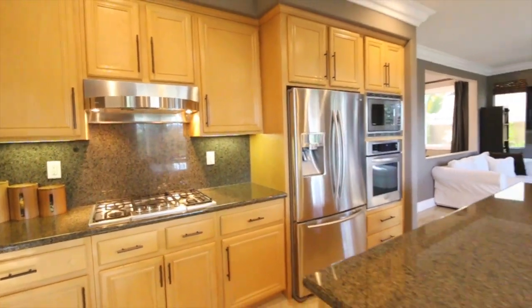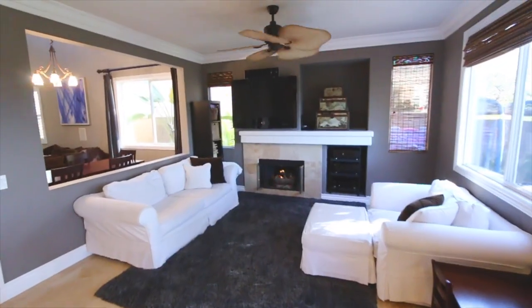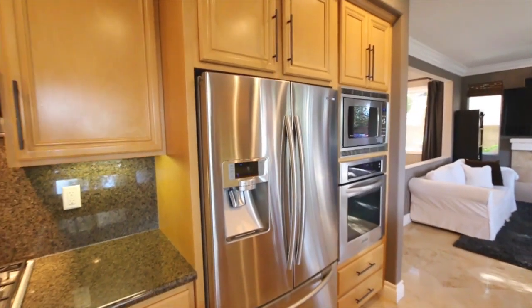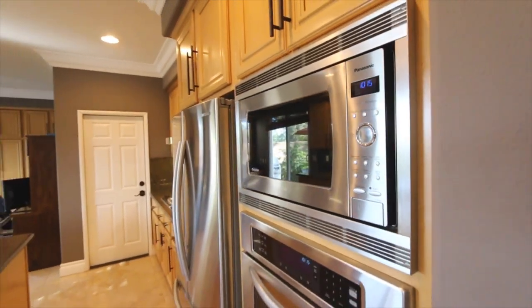As the beautiful floor plan flows into the kitchen and great room area, you'll notice views out every window. Beautiful Samsung stainless steel refrigerator, built-in microwave, and stainless steel oven.